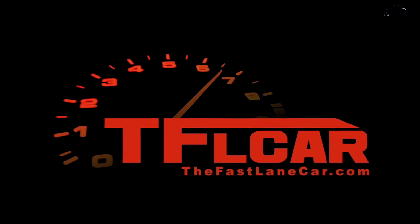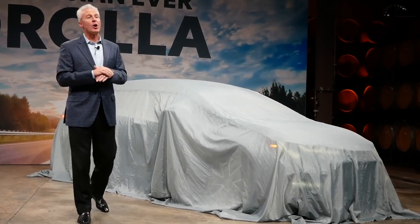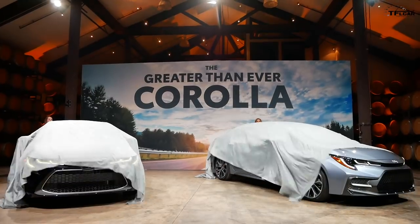I'm ready to let this new Corolla speak for itself. Ladies and gentlemen, the all-new 2020 Toyota Corolla.